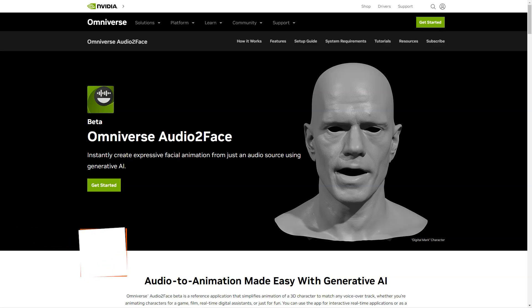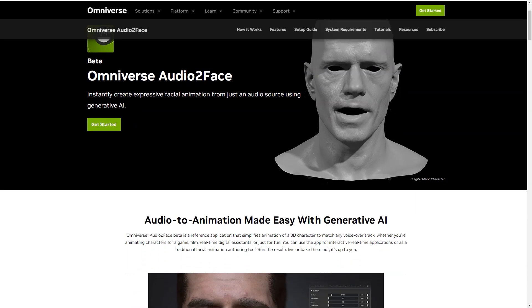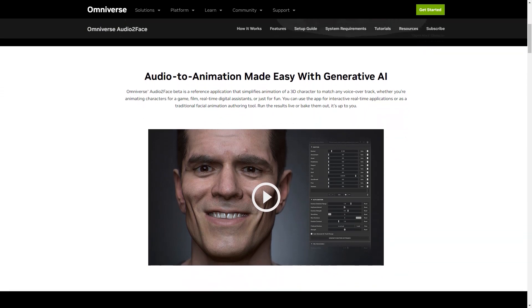Have you heard of the new AI-based application called Omniverse Audio2Face from NVIDIA? It's a game changer in 3D character animation. Audio2Face is an application that simplifies the animation process for 3D characters, making it easy to match any voiceover or backstory. Whether you're an animator for a game, movie, or just for fun, Audio2Face has got you covered. It can be used in real-time for interactive applications or as a traditional character creation tool.